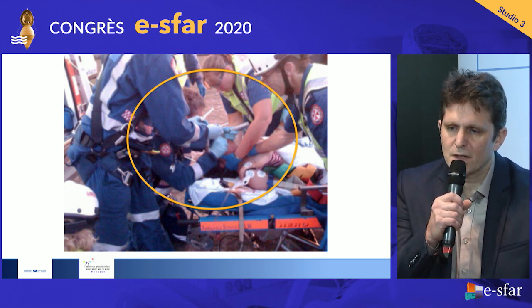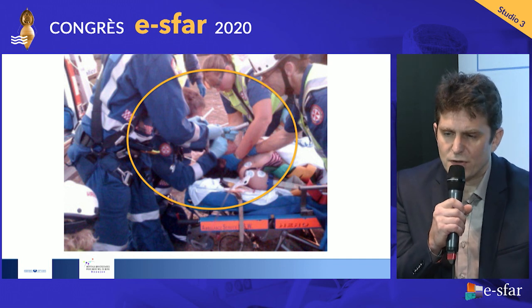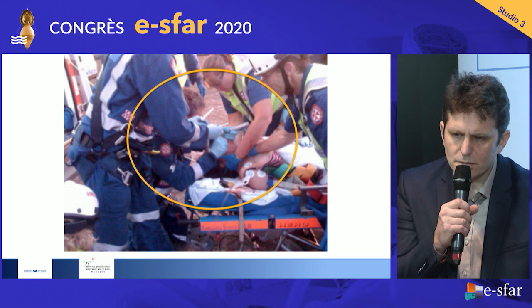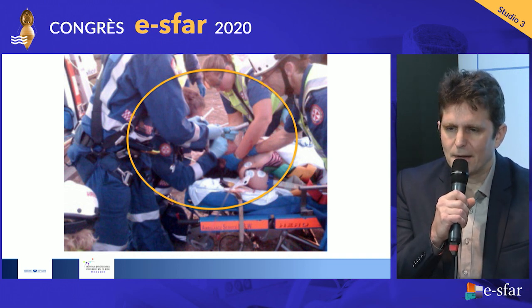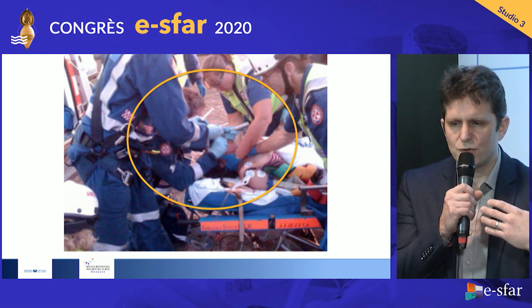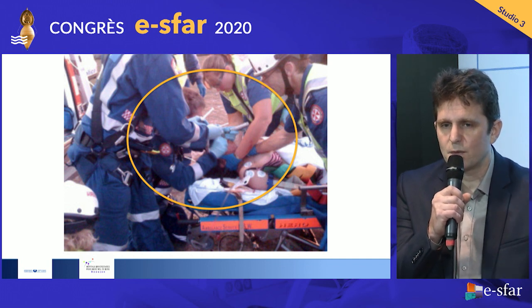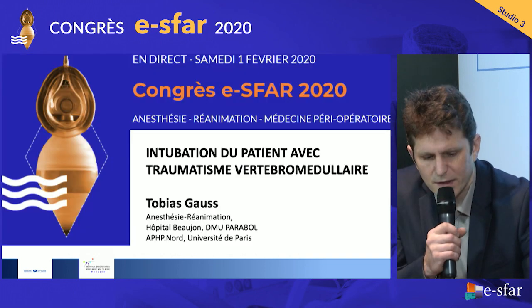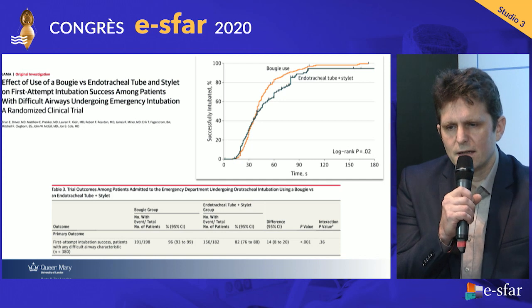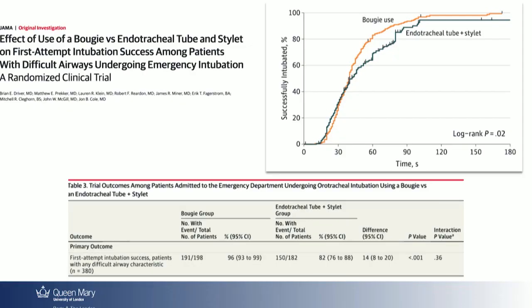The third message — and maybe a change of dogma, especially in the French setting, though already standard in the UK and US — is the standard use of a bougie on the first attempt. We tend to use the bougie only when we have difficulty. But in those countries, the bougie is used on the first attempt as standard. There's an interesting study we could not include in the guidelines: it came out in JAMA, from a single center in Minnesota — a district general hospital emergency department where intubations are performed by emergency physicians.